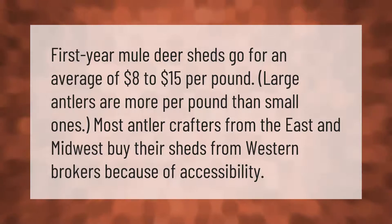First-year mule deer sheds go for an average of eight to fifteen dollars per pound. Large antlers are more per pound than small ones. Most antler crafters from the east and midwest buy their sheds from western brokers because of accessibility.